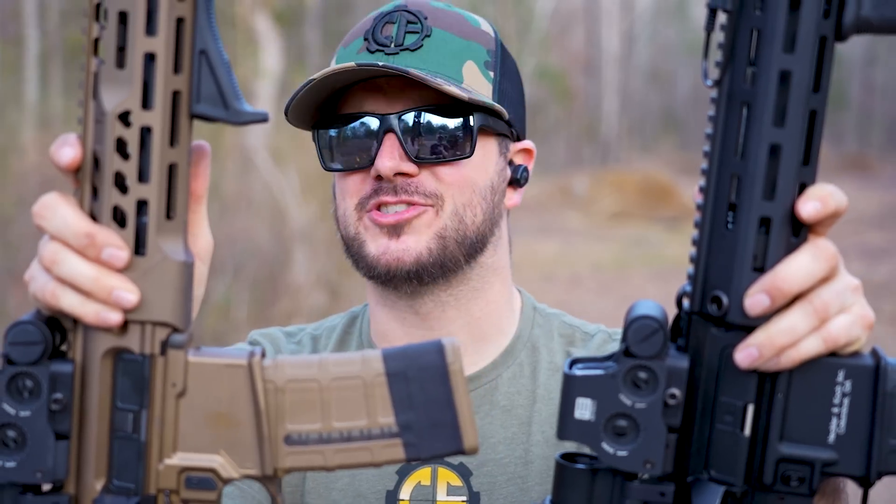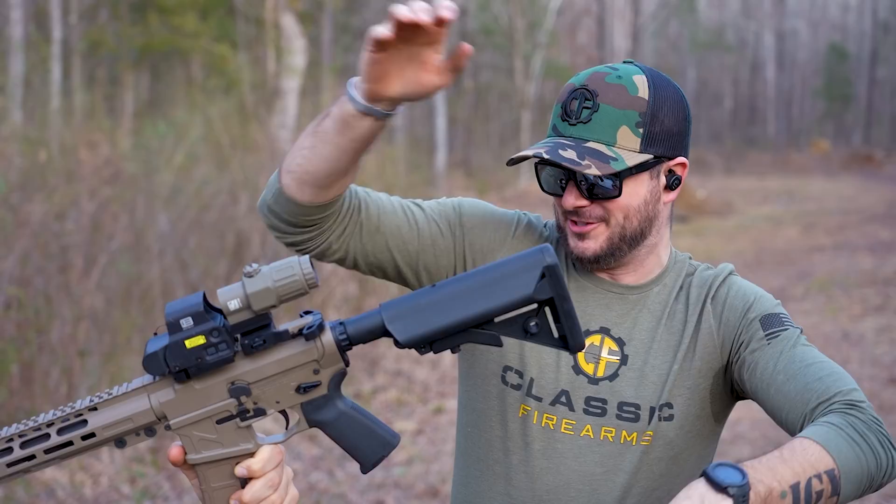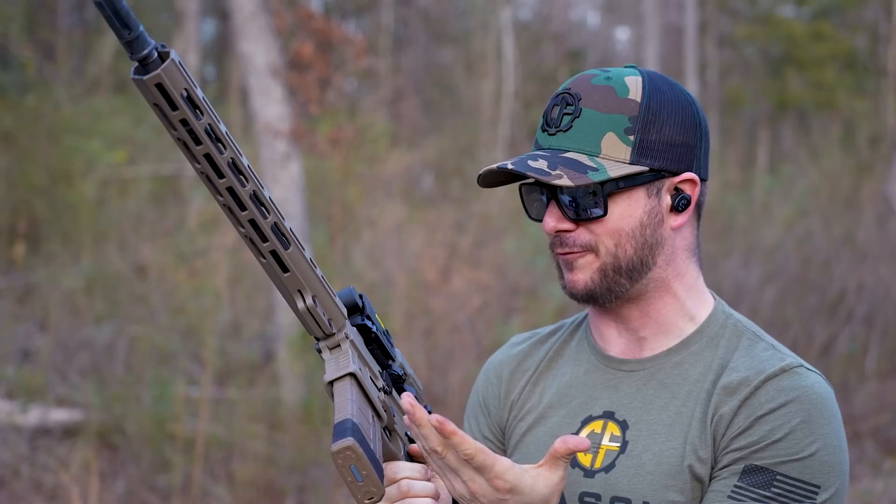Why is this so difficult? All I want to do is find the perfect 5.56 rifle. I've got an unlimited budget, I can just do whatever I want. Is this just a direct impingement AR-15 with ambidextrous controls? Is this perfection? Is this everything I've asked for? I think it is. Let's talk about the best 5.56 rifle.